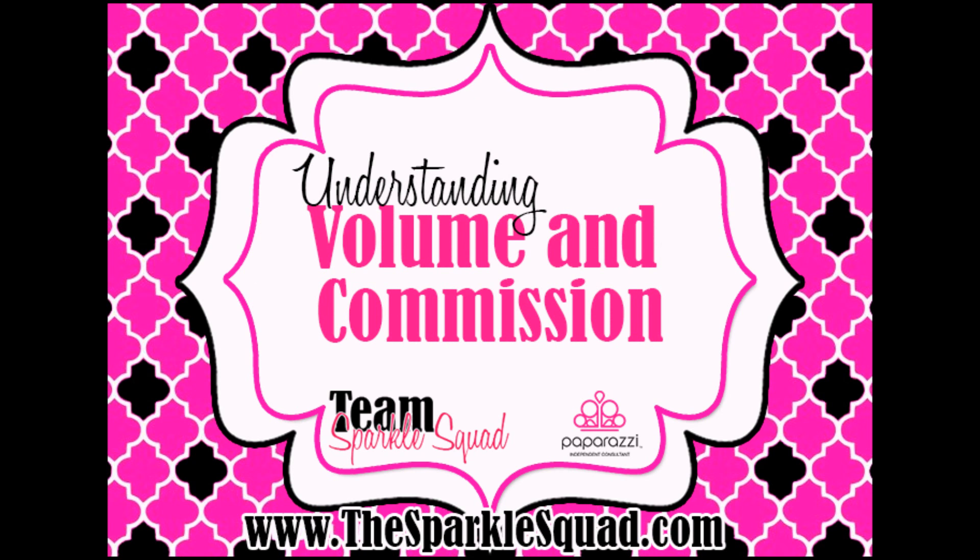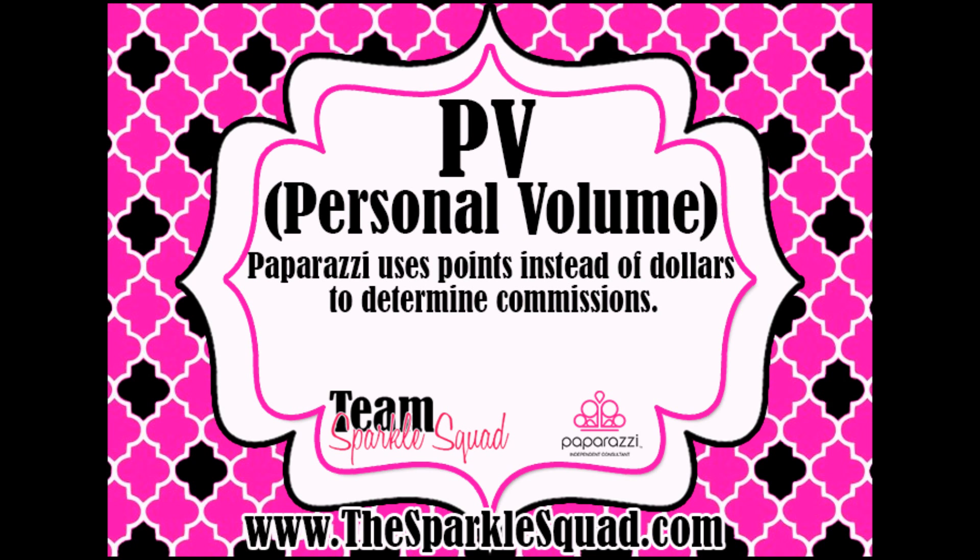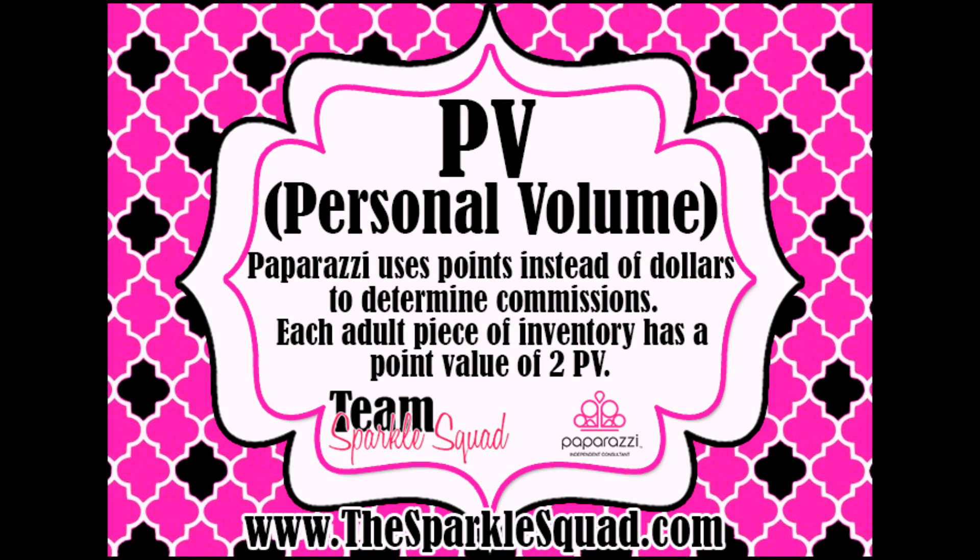Let's talk about understanding volume and commission — this is where we get a lot of the acronyms that we use. PV stands for Personal Volume. Paparazzi uses points instead of dollars to determine commissions. Each adult piece that you purchase has a point value of 2 PV.